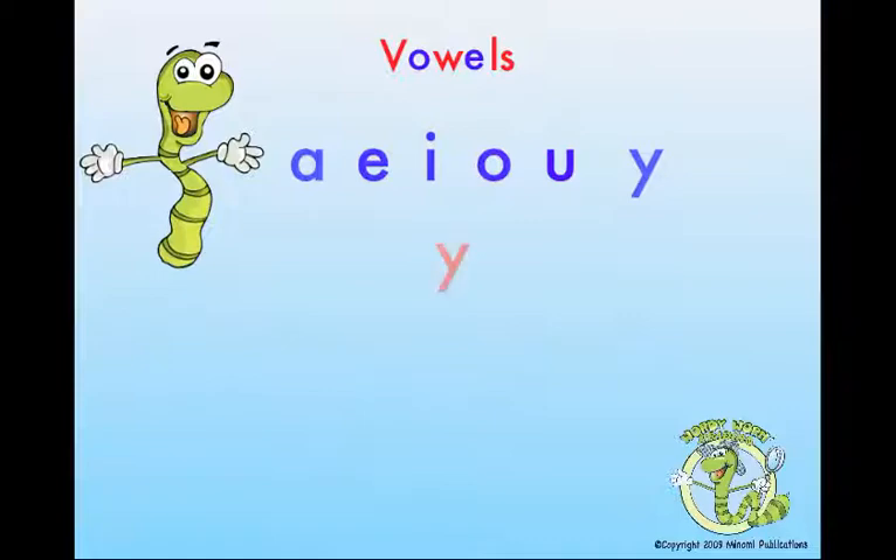Sometimes Y is a consonant, and yes, we use this letter. But when Y sounds like E or I, as a vowel it fits in better.